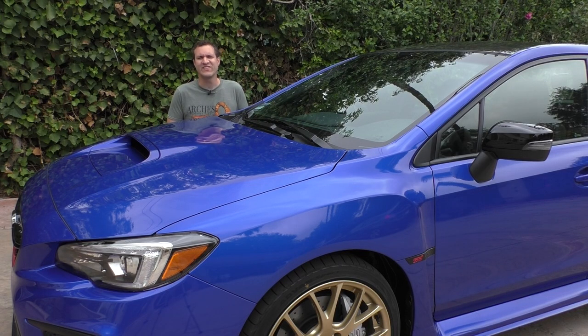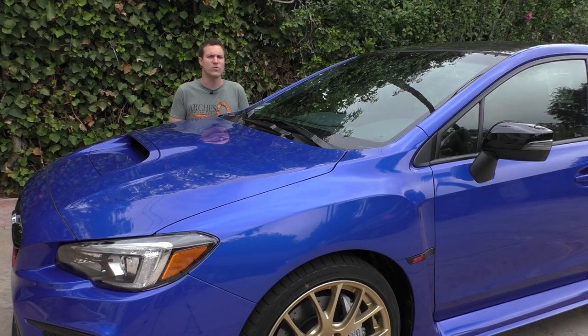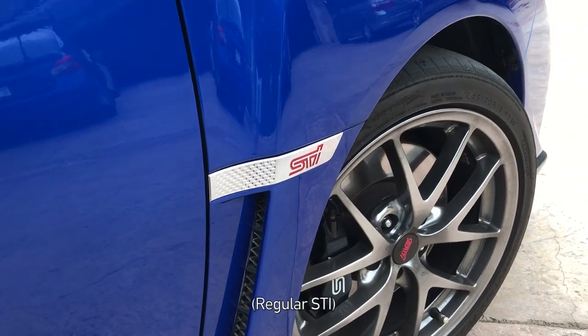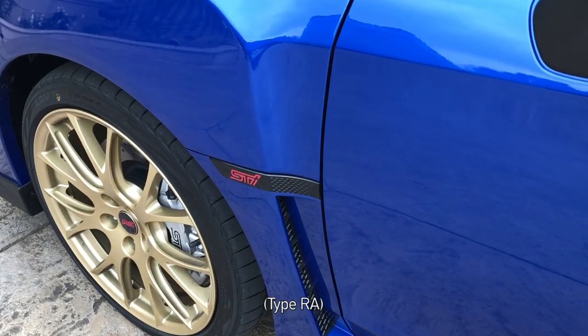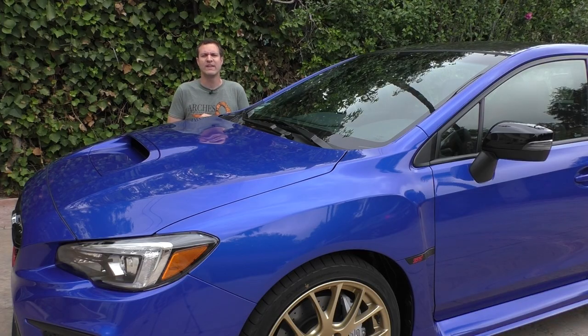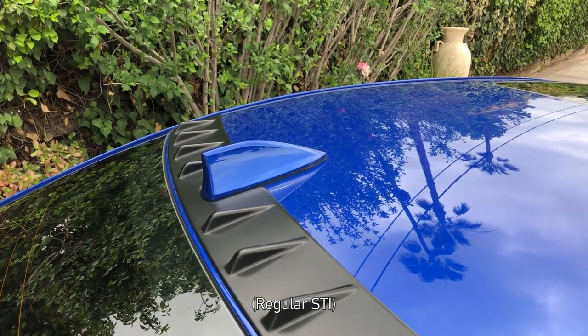I'm going to start with the interesting quirks that distinguish the Type RA from the regular STI. There are actually quite a few of them if you know what to look for. Badging is not one of the things that distinguish this car — there is only one Type RA badge on the entire outside, it's on the trunk and it's easy to miss. The regular STI has little silver badges on the front fenders that say STI; on this one those badges are black. A small but subtle difference. Same with the mirror caps — they are black on the Type RA. And it's the same with the roof-mounted antenna — it is also black instead of body color.